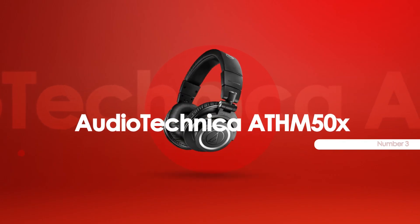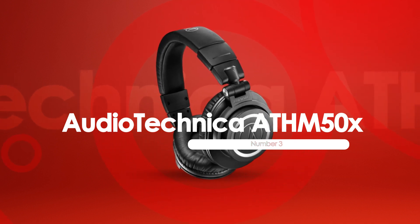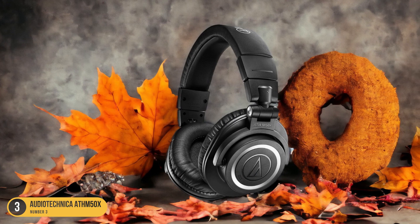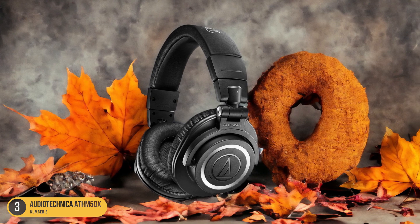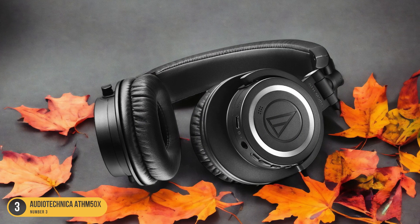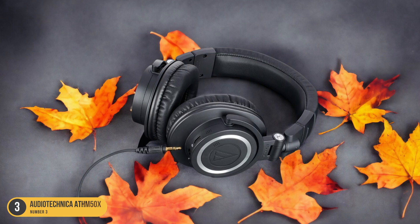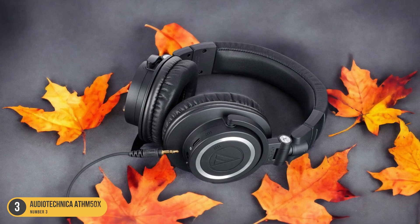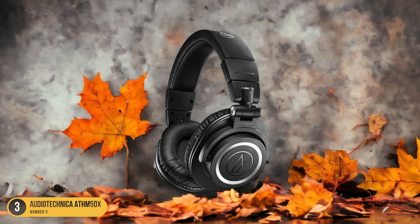At number 3, we have Audio-Technica ATH-M50X. The Audio-Technica ATH-M50X headphones deliver powerful bass and exceptional sound quality, making them a top choice for rap enthusiasts seeking a dynamic listening experience. When it comes to bass, these headphones truly shine, providing a deep and resonating low-end that adds a whole new dimension to your favorite rap tracks. The bass is punchy and well-defined, ensuring that you feel every beat and bass line with clarity and impact.